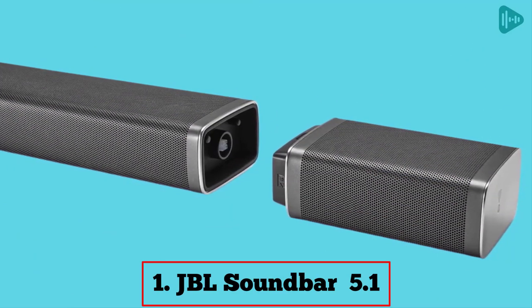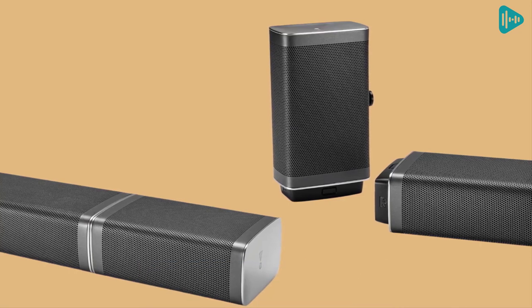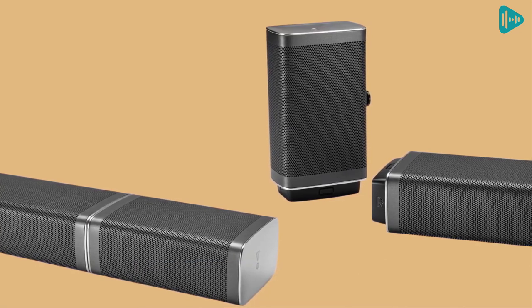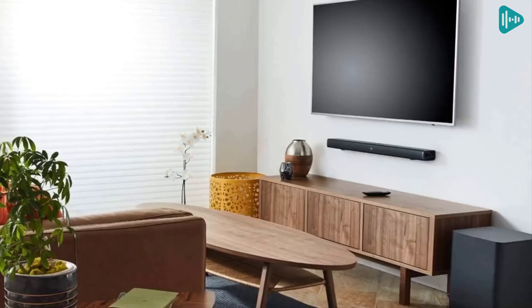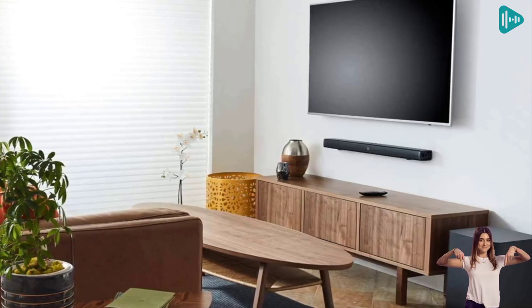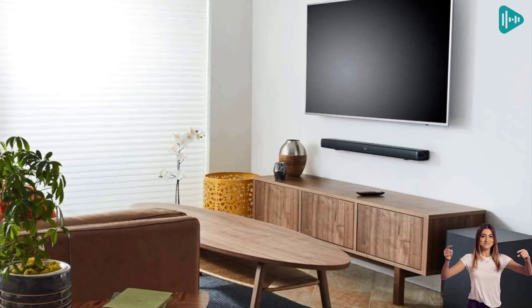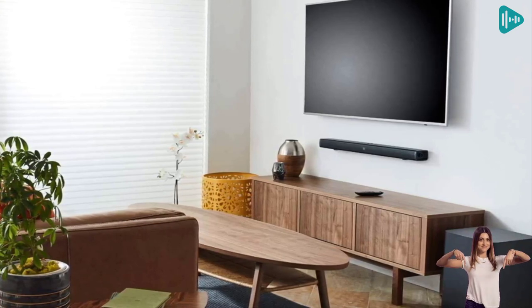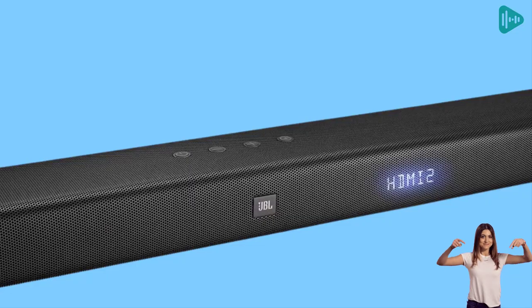Our first best pick: JBL Bar 5.1. If you're looking for an immersive, all-wireless movie experience, the JBL Bar 5.1 is the soundbar for you. This soundbar transforms into a true wireless 5.1 home theater system, complete with two detachable battery-powered wireless surround speakers, 510 watts of total system power, a 10-inch wireless subwoofer, and three HDMI inputs to connect 4K devices.